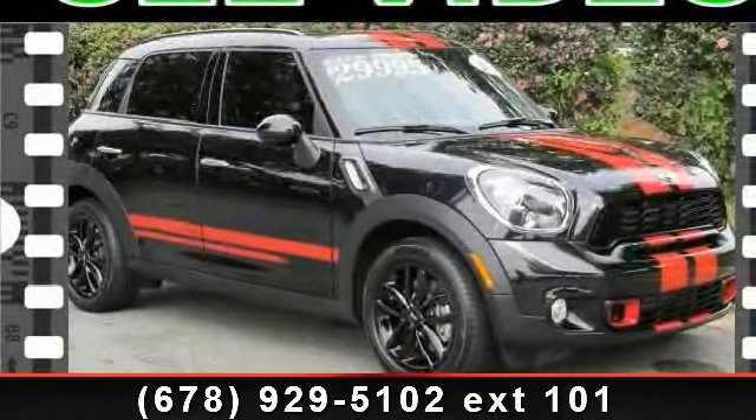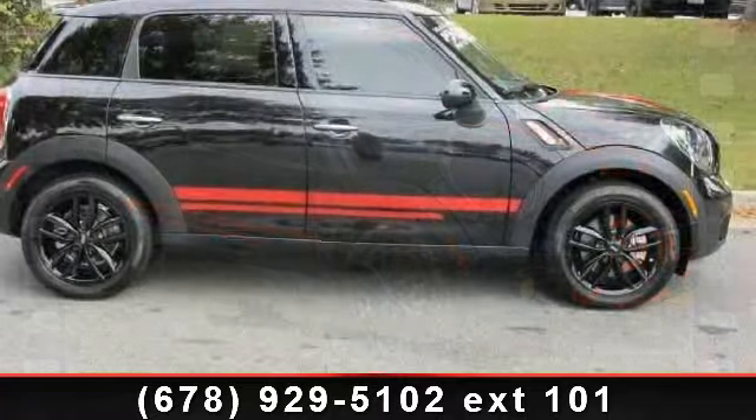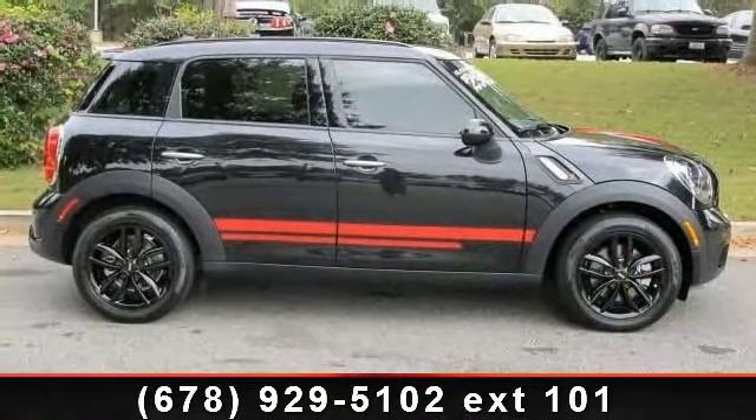Imagine yourself in this 2012 Mini Countryman S. If you are looking for an automobile with great features, look no further. Enjoy these notable features: